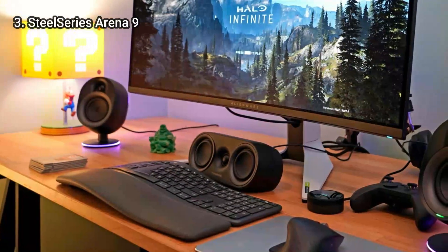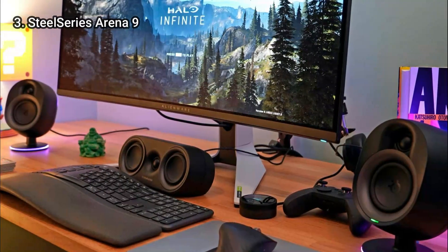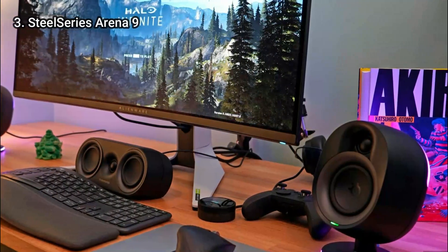The Arena 9 is the best option if you are thinking about investing in surround sound. Make sure you have enough desk space for it, though.